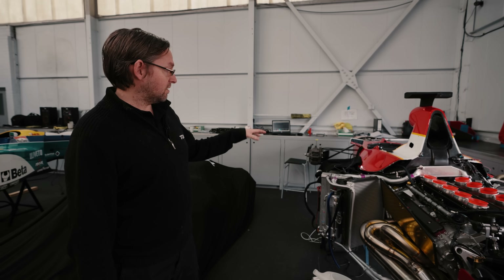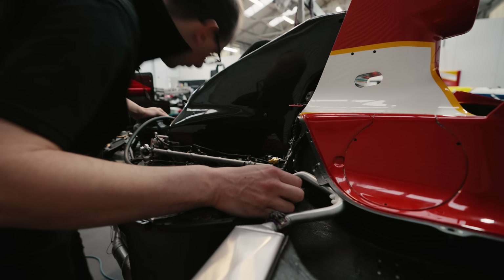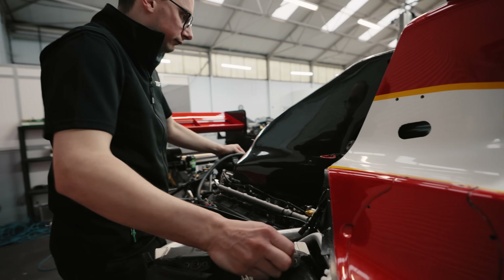While it's warming up, we'll probably just check a few of the sensors, make sure everything's reading correctly, do a gear run, and make sure the gearbox is working okay.